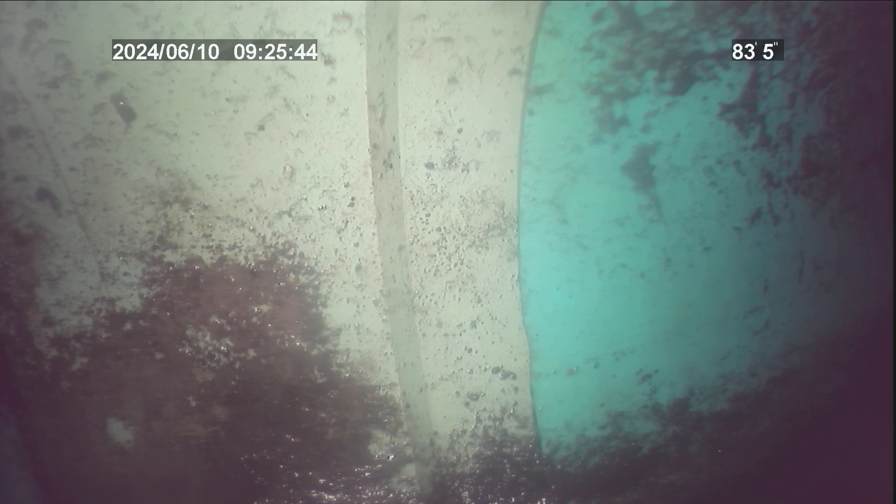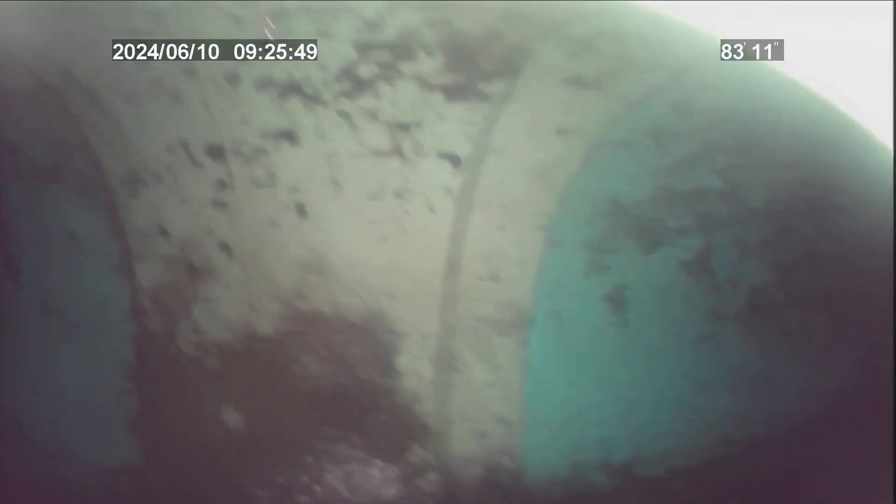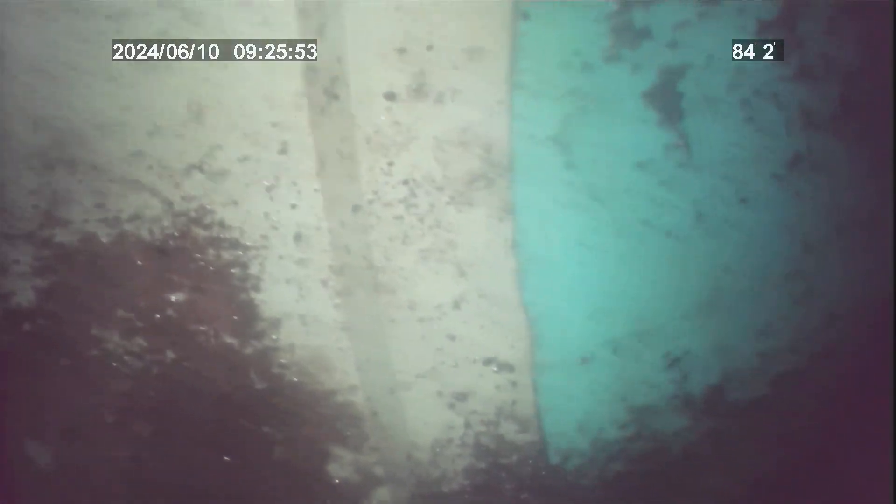There was no accessible clean out for this line, so I had to pull a wall-hung toilet. You can see there is the city main. Going back into the customer's private line, it's a 4-inch PVC tap.